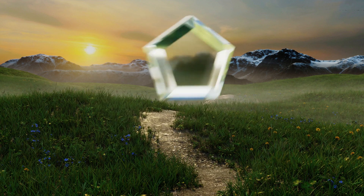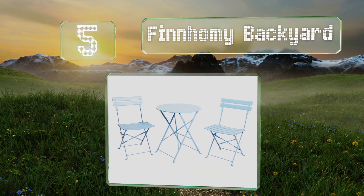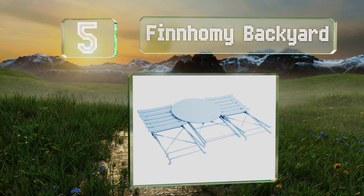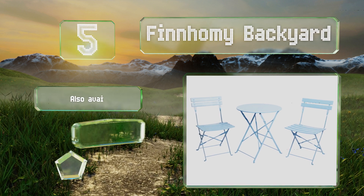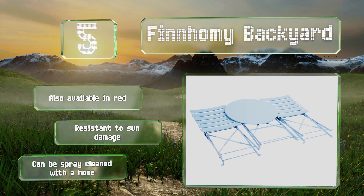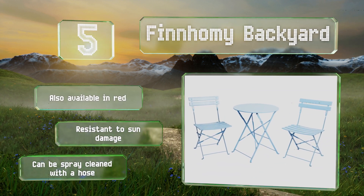Halfway up our list at number 5. The cheery light blue colour of the Thin Homey Backyard will add subtle flair to your patio or balcony. Both the table and chairs fold entirely flat for storage or transportation, which makes this set good for camping and for those who only set it up occasionally. It's also available in red and is resistant to sun damage. It can be spray-cleaned with a hose.